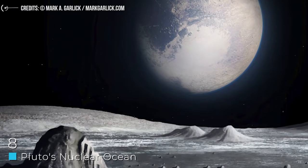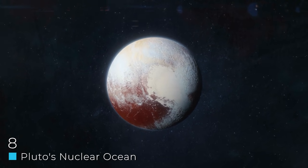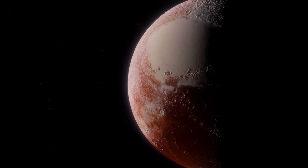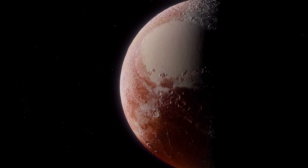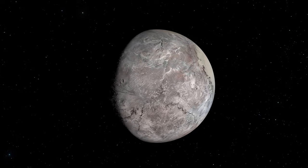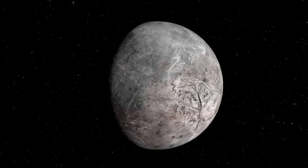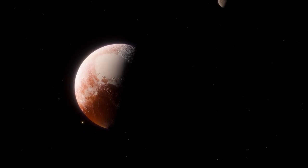Number 8: Pluto's Nuclear Ocean. Pluto — it's a planet, don't let anyone tell you different. Because of its distance from the sun, you'd think anything but ice on Pluto is impossible. Its surface temperature is at times minus 400 degrees Fahrenheit, so ice is definitely possible — but how is an ocean? That would be because this ocean is under the surface of the planet, and it gets heated by a very unexpected source. Like many other planets, radioactive elements lie beneath Pluto's surface.